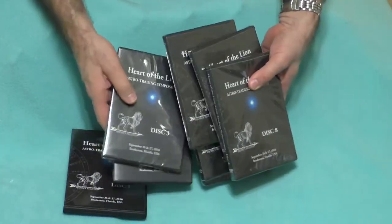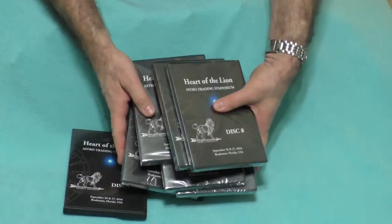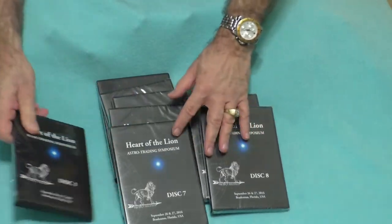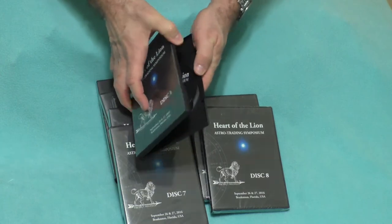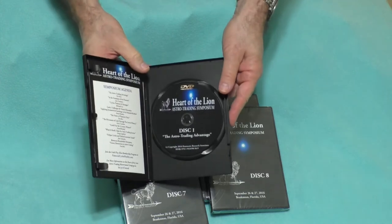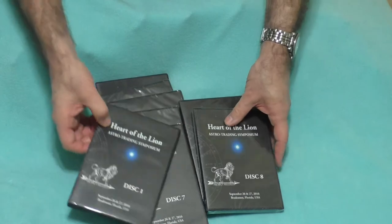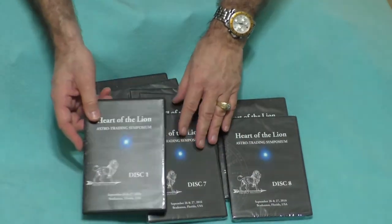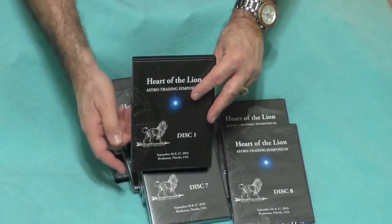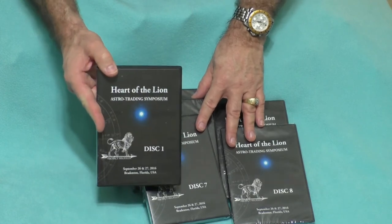All the discs together total 11 hours and 17 minutes of viewing — the entire two-day symposium on a set of eight discs. This had been a couple of months in preparation after the event, just to get everything put together with the videos. We're very pleased to be able to get them shipped to you right now, so have fun opening the shrink wrap when your discs arrive, and have even more fun learning as you watch them.